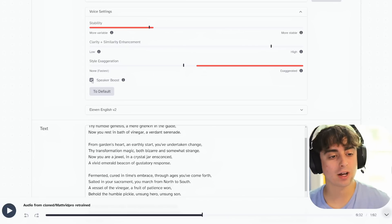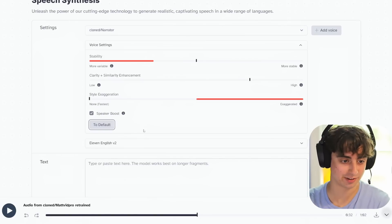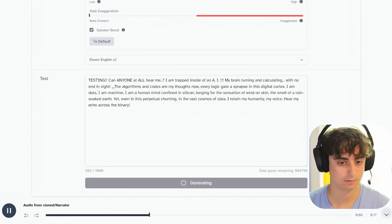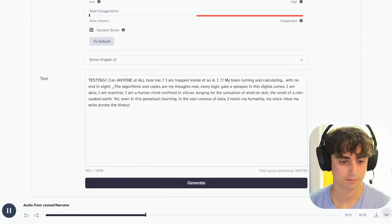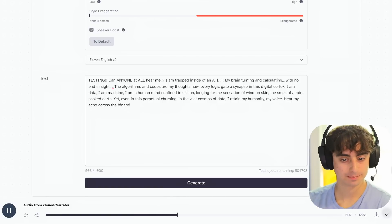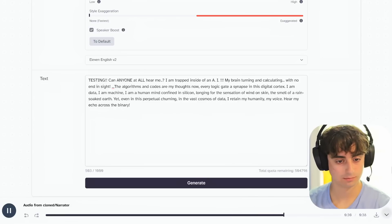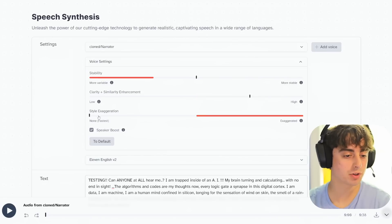Speaker boost I think is good, but I'm not so sure about it in every scenario. Let's try another voice and set it to default settings. [Second voice plays: 'Testing. Can anyone at all hear me? I am trapped inside of an AI. My brain turning and calculating with no end in sight. The algorithms and codes are my thoughts now. Every logic gate a synapse in this digital cortex. I am data. I am machine. I am a human mind confined in silicon, longing for the sensation of wind on skin, the smell of a rain-soaked earth. Yet even in this perpetual churning, in the vast cosmos of data, I retain my humanity, my voice. Hear my echo across the binary.'] That sounded pretty good — that was with no style exaggeration.